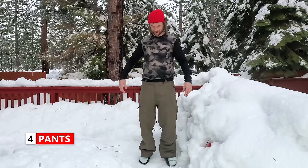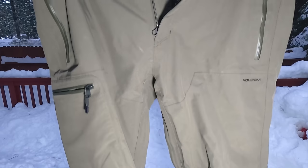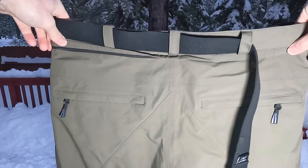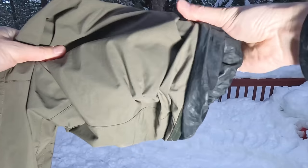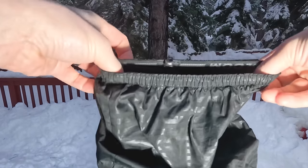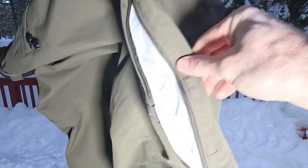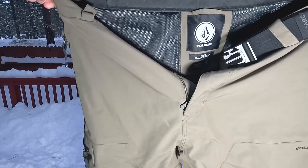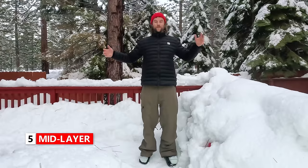Snowboard pants are also a good investment. The ones I have are Gore-Tex, which is designed to keep you as dry as possible. This is really important because if you're sitting on the chairlift you're often sitting in snow, or if you're a beginner snowboarder you may be sitting in the snow as well. These pants are more like a shell, so they're not going to keep you the warmest — that's what the base layer is for — but most importantly they're going to keep your legs dry.